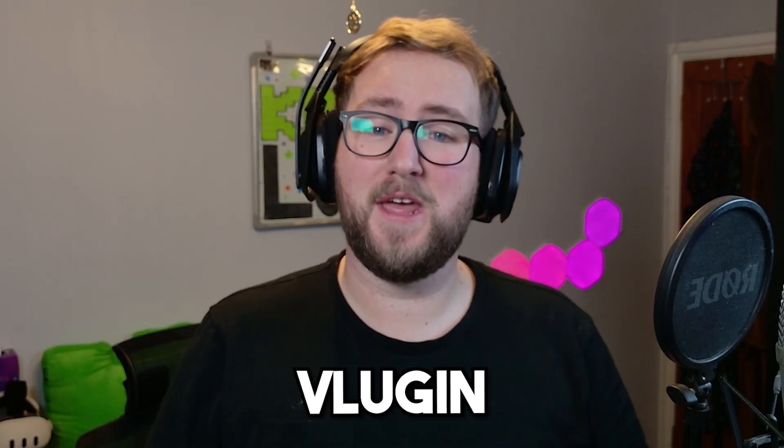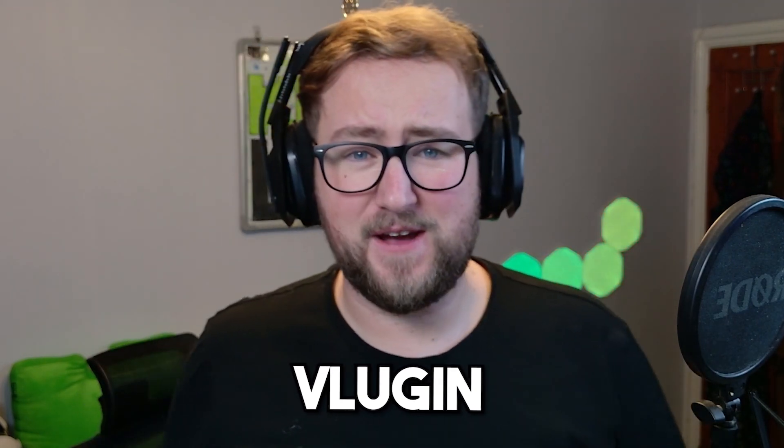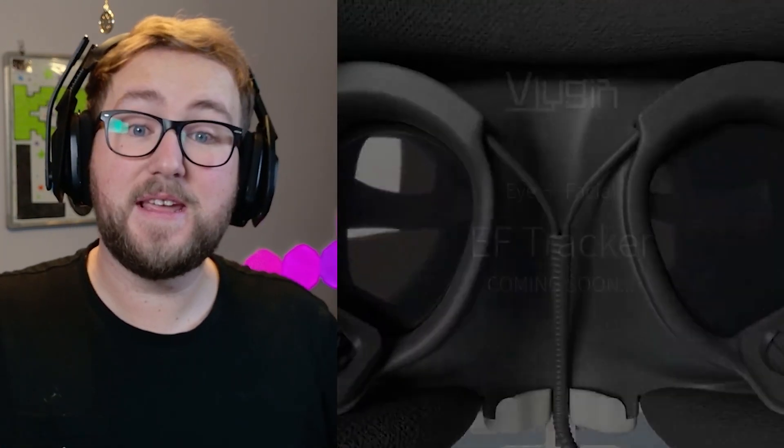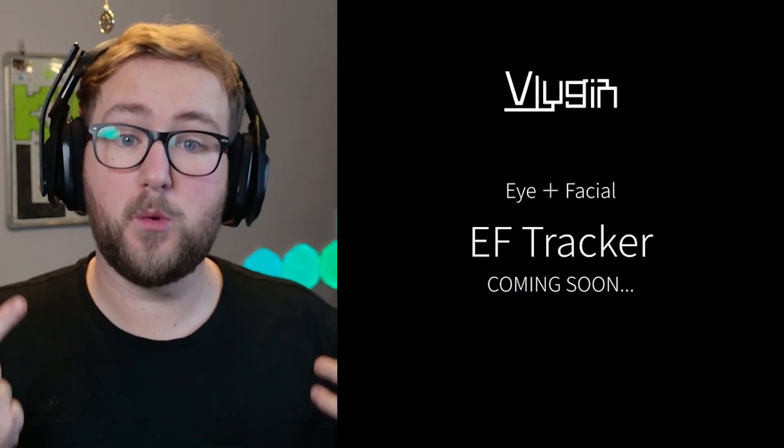Over the weekend, we received a crazy concept trailer from a Japanese third-party accessory company called Vlugin. They claim to have successfully created a retrofit face tracking expansion device that you can strap onto your Quest 3, supporting natural and engaging emotional facial expressions.